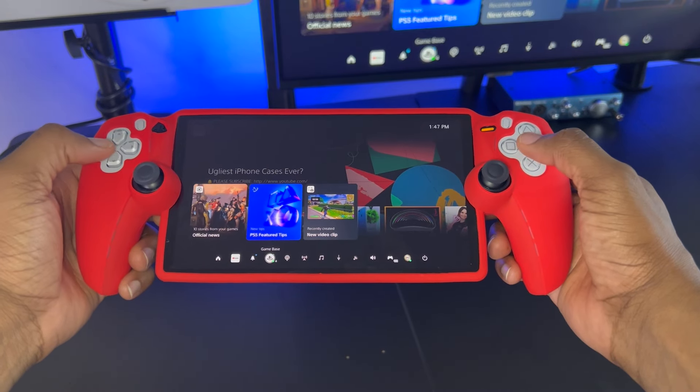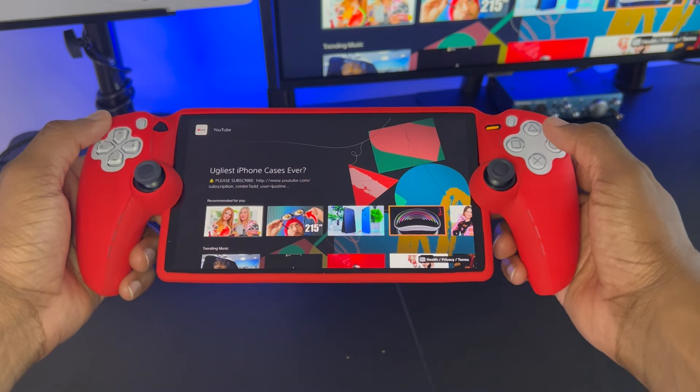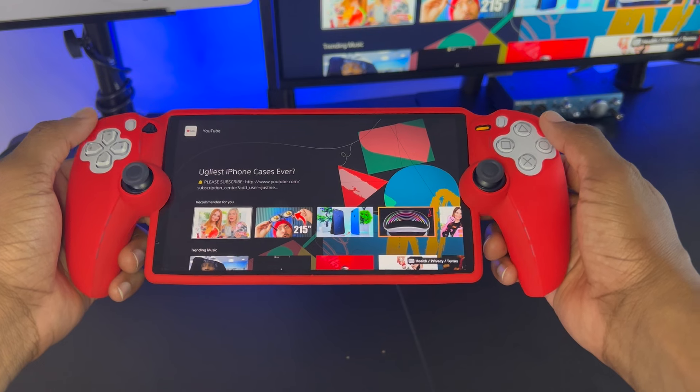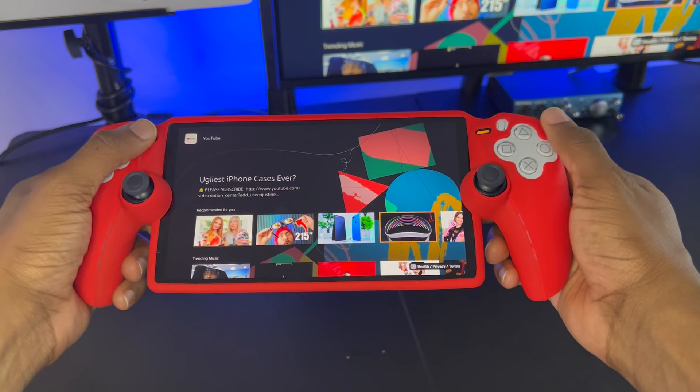The first thing that you want to do is go on the PlayStation app or inside of the messages on your PlayStation 5, and send a link that says YouTube.com or whatever video streaming service you want to stream. But for this video example, we're going to be using YouTube.com. If you don't know how to do it, I'm going to show you.